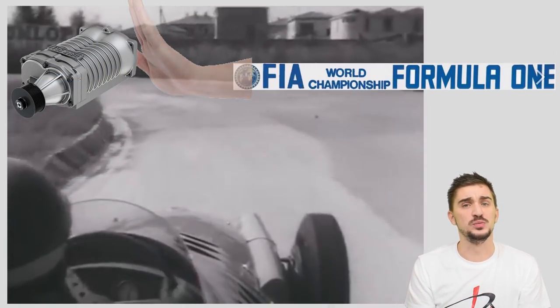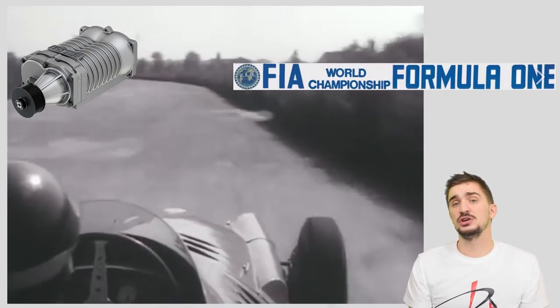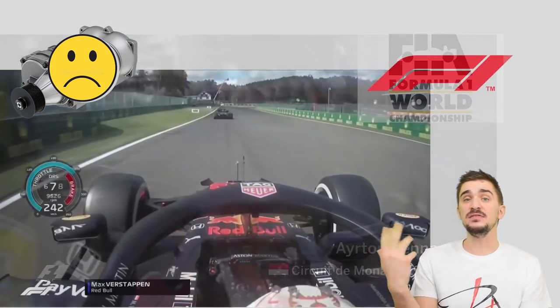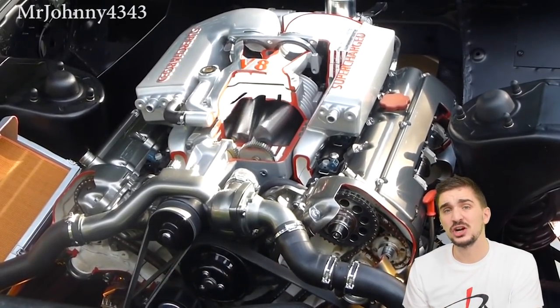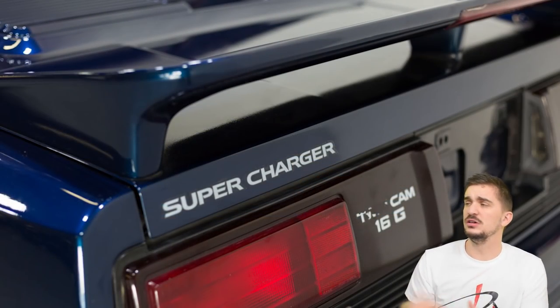But in the early 1960s Formula One said no more, and banned the supercharger — to the dismay of whine lovers everywhere. The supercharger would never return to F1, but the Indy 500 never banned it, and the supercharger enjoyed many successes there.